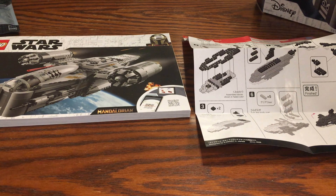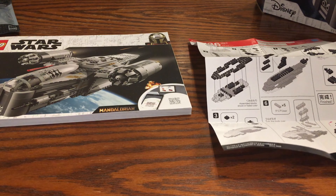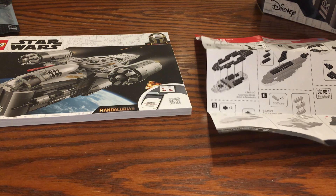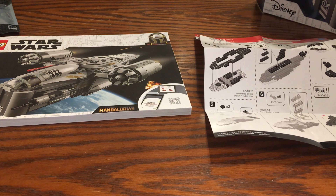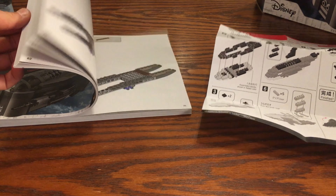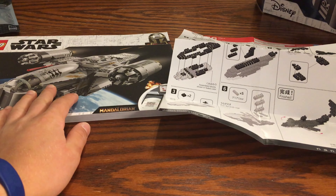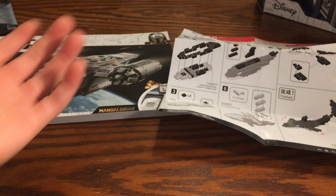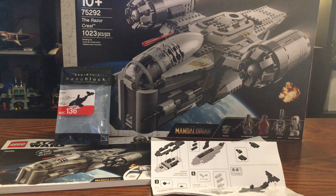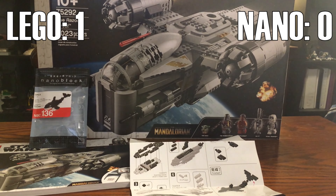As for the instructions, I do believe Lego outdoes Nano because Lego has a book and Nano just has a piece of paper — like what you see in some sort of poly bag, which this typically is. I just think that Lego's instruction books are a lot nicer. Lego can also display the visual design, which NanoBlock just doesn't do. So for the instructions and packaging category, I'm going to hand it to Lego. They just do a really amazing job with how they present their product.